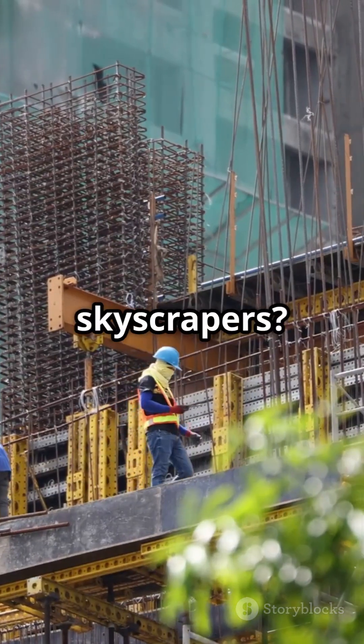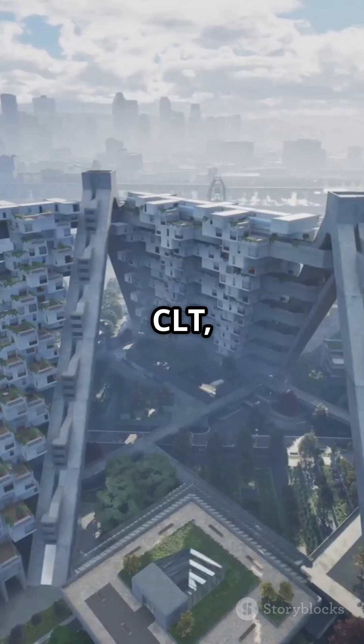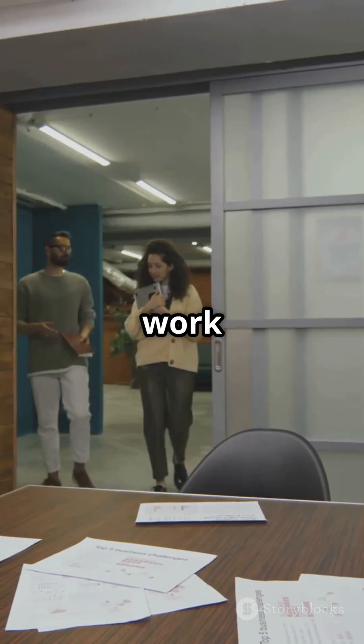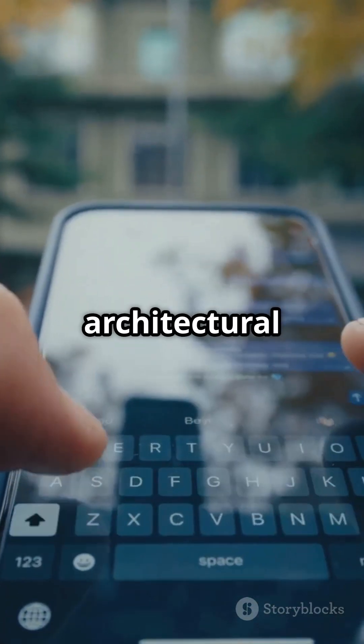So can we really build wooden skyscrapers? Absolutely. The future is rising — literally — in wood. With CLT, our cities can grow greener, taller, and smarter. Would you want to live or work in a wooden skyscraper? Drop your thoughts in the comments, and don't forget to follow for more architectural magic.